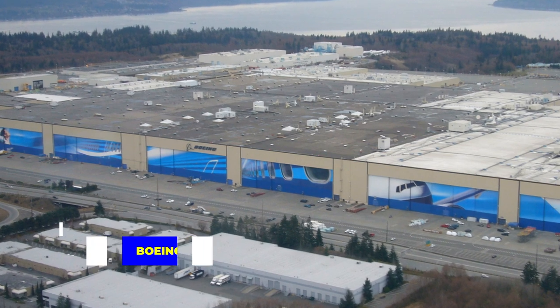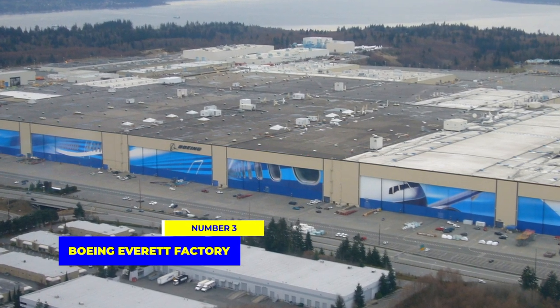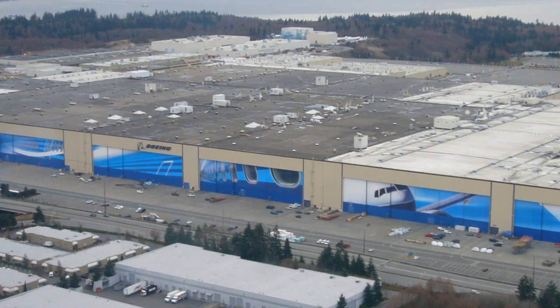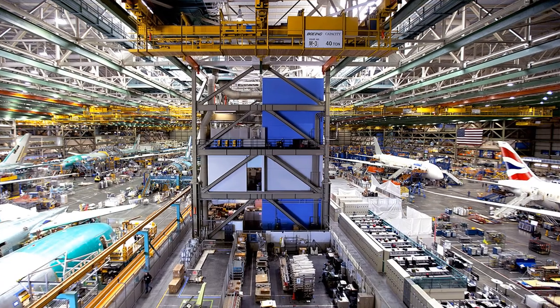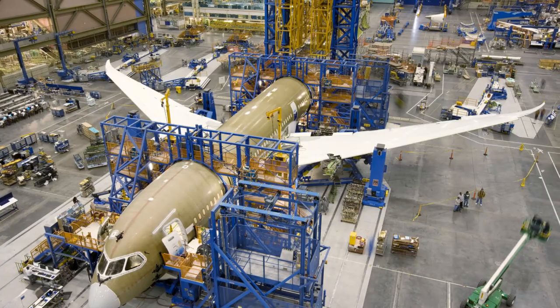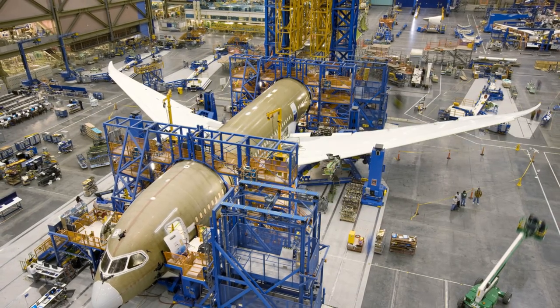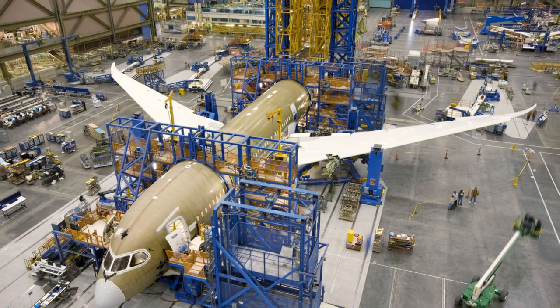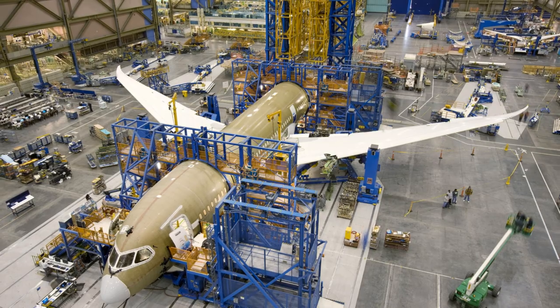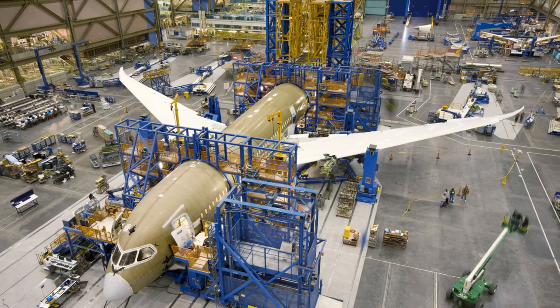Top 3 now, and at number 3, we have the Boeing Everett Factory in the United States. This is the world's largest building by volume and usable space. The sheer size of the facility requires a million light bulbs for illumination. Surprisingly, there's no need for a heating system, thanks to the combined heat generated by the 15,000 employees and the intense machinery, which produces more than sufficient energy to warm the entire factory.